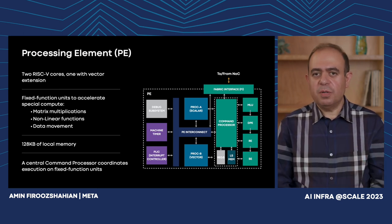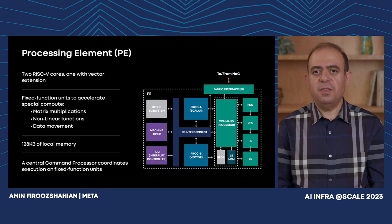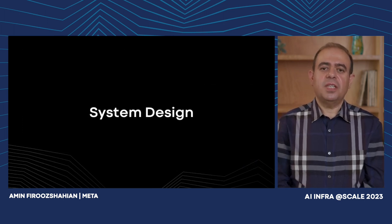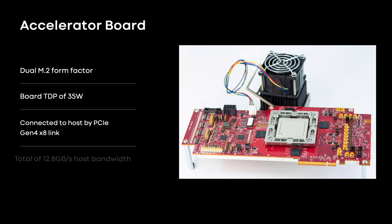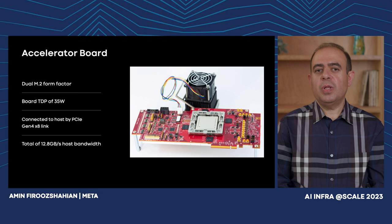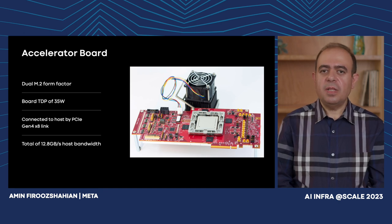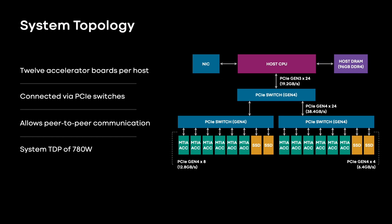On the left-hand side you can see general-purpose components such as timers, interrupt controllers, and a very elaborate debug subsystem required for proper PE functionality. After reviewing the accelerator architecture, let's look at the systems used to deploy these accelerators. You can see a picture of the test board for the MTIA accelerator chip with the chip sitting in the middle. It uses a dual M.2 form factor with a power budget of 35 watts, connected to the host using eight PCIe Gen 4 links for a total of 12.8 GB/s bandwidth to the host. The small form factor and power budget allow us to deploy multiple accelerators within a given system.